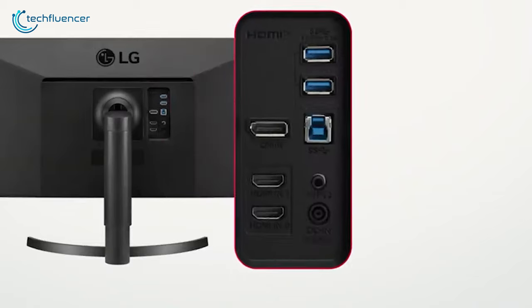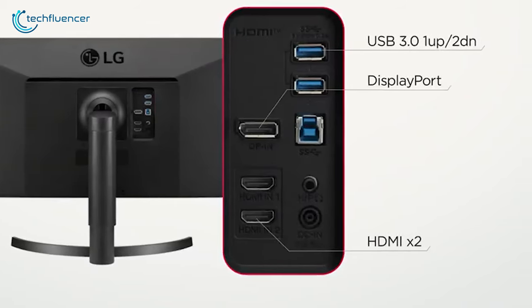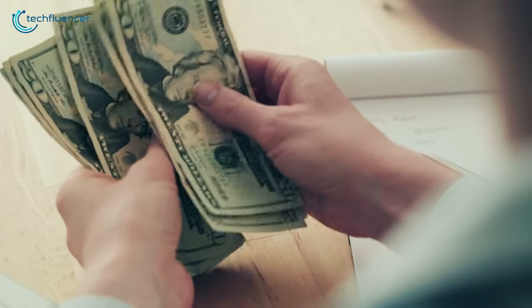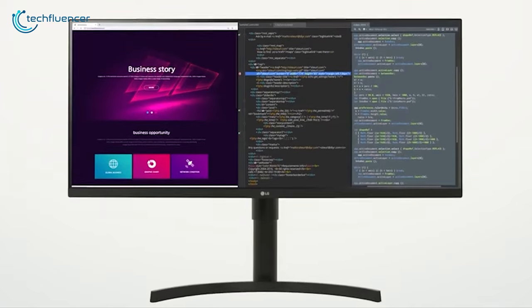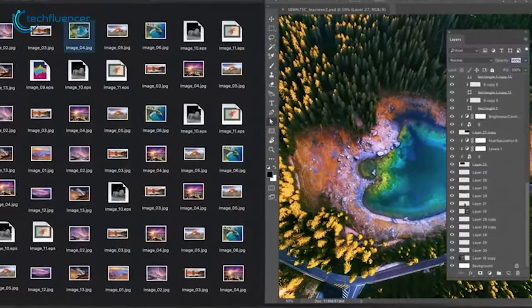Lastly, for ports, there are two HDMI ports, a DisplayPort, two USB 3.0 ports, and a headphone jack. Overall, for less than $500, the LG 34WN750 offers stunning features, a color-accurate panel, and a gorgeous design.